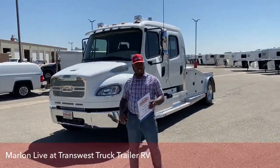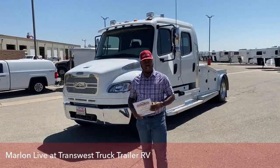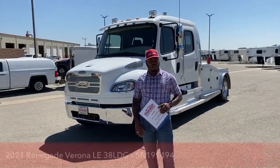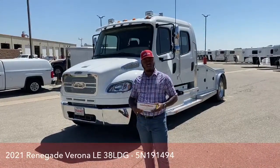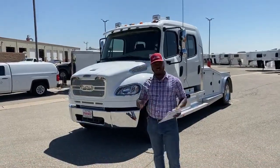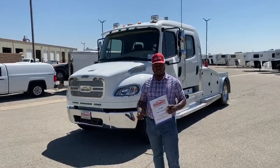Good morning. Once again, welcome to TransWest Truck Trailer RV here in Frederick, Colorado. I just want to bring to you guys one of our 2020 Freightliners Summit Hauler conversions. I just sold one this morning, so I want to show you some cool features and what makes this truck unique on the market.